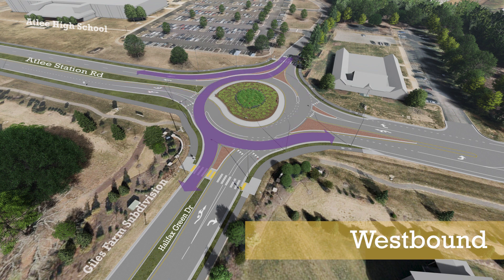Leaving the high school, drivers will use the inside lane to turn left or continue straight into the Giles Farm subdivision, and the outside channelized right turn lane to turn right.